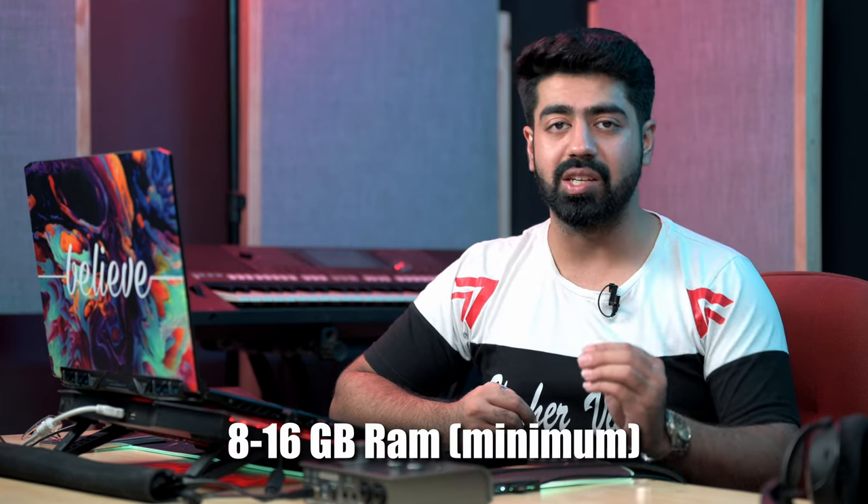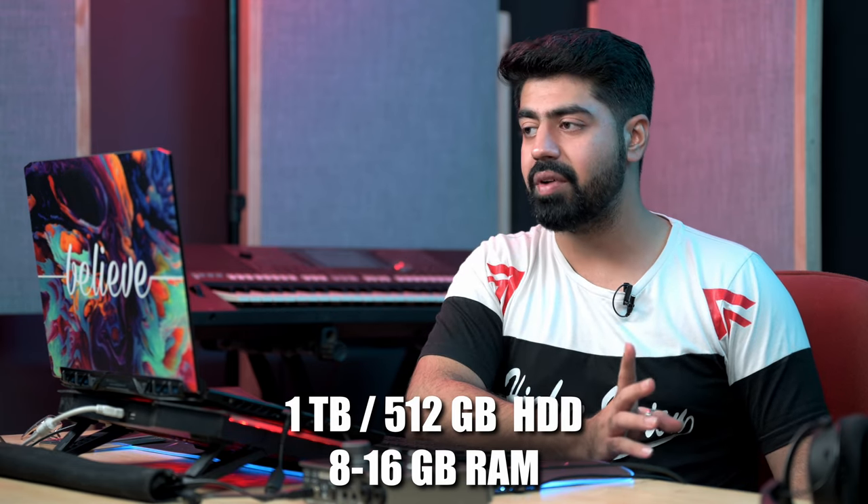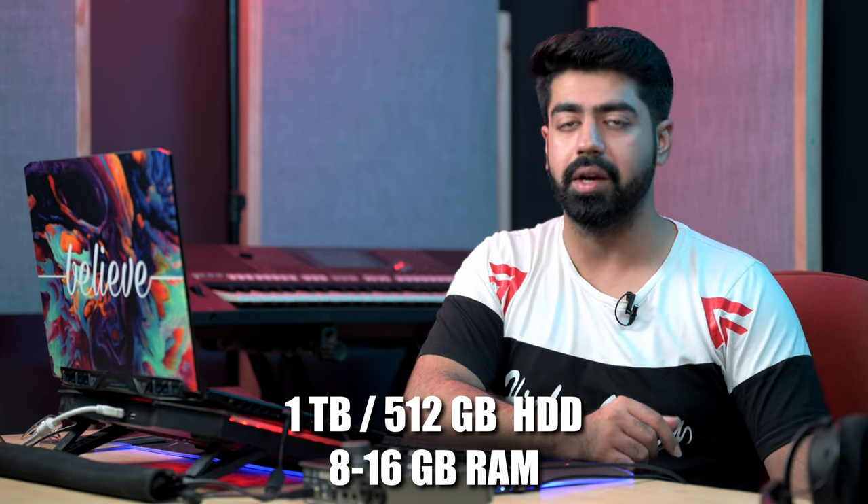The first thing you want to invest in is a good laptop — not necessarily a great one, but a decent one. The minimum RAM I'd recommend is 8 to 16 GB; if 12 GB laptops are available, go for them, but 16 GB is more than enough in the initial stages. For storage, 512 GB is sufficient if you're doing music production and not gaming. So 512 GB of storage and 12 to 16 GB of RAM is recommended — that's enough to start your musical journey.